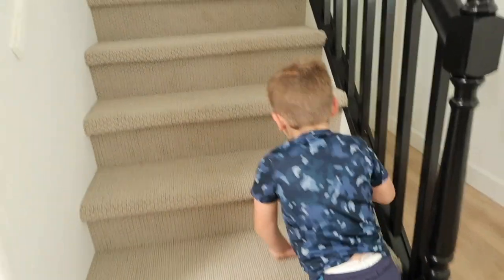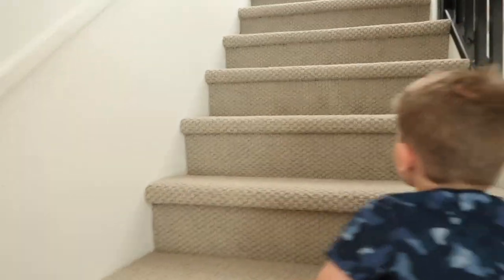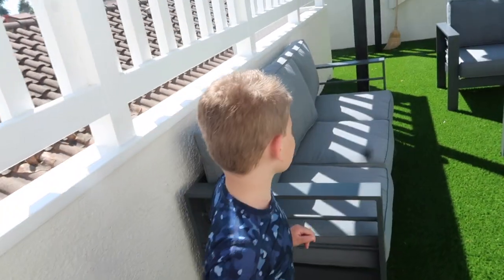There's a balcony up there, it's really cool. Let's go show him the balcony, Griffin. He's crushing it today — you're getting your steps in. We were sitting in the car for seven hours and now we're getting our steps in. Kids are wound up, guys. We're four blocks from the ocean right now.